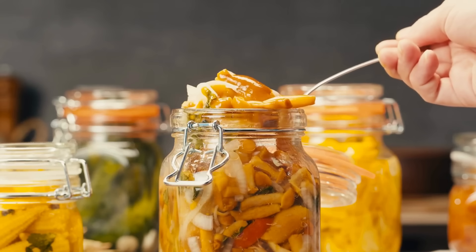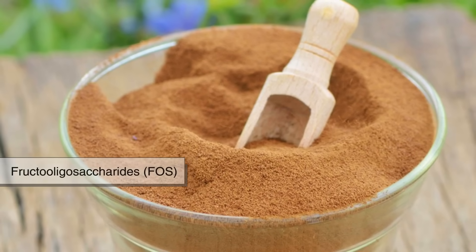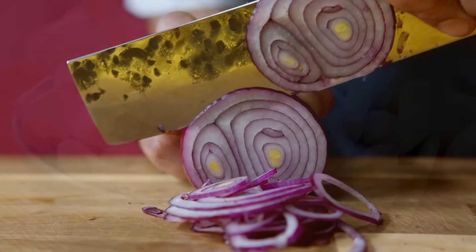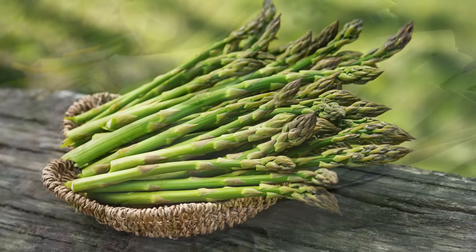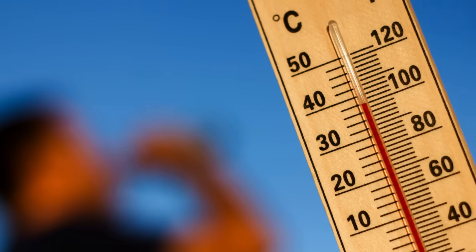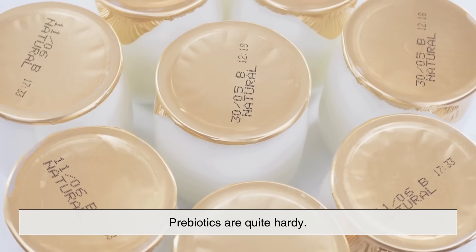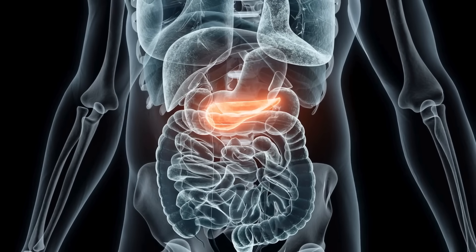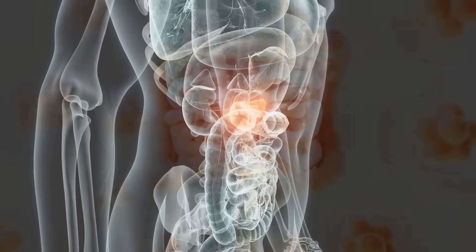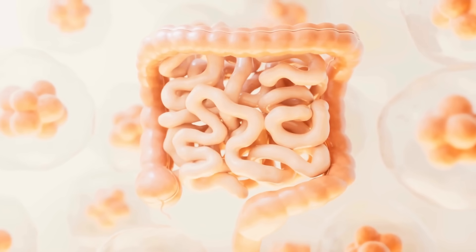Common prebiotics include inulin, fructooligosaccharides, and galactooligosaccharides, and they are found in everyday foods like garlic, onions, bananas, leeks, asparagus, and whole grains. Unlike probiotics, which are sensitive to heat, stomach acid, and shelf life, prebiotics are quite hardy. They pass through the upper part of the gastrointestinal tract undigested, making it all the way to the colon where they can do their job.